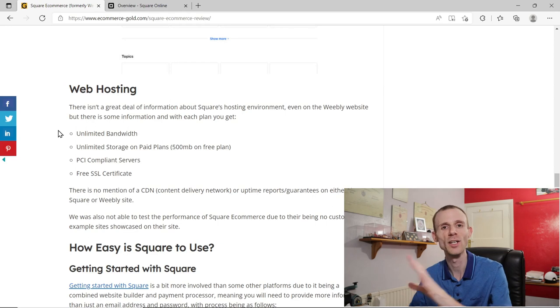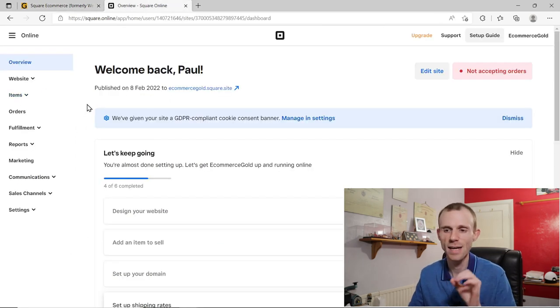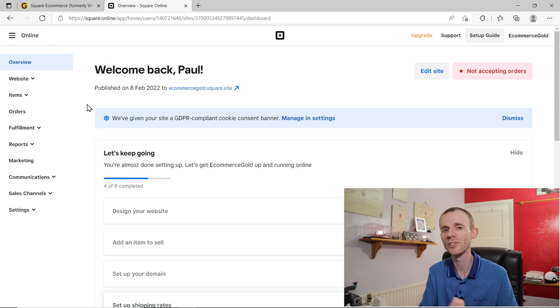Getting started with Square is a somewhat complicated process because you're signing up to the payment gateway, not just the online store. If you just want to test the website builder, having to go through many steps and provide a lot of personal and business information is somewhat annoying. This is something Square could improve by allowing people to try the website builder without fully signing up to the payment gateway first.